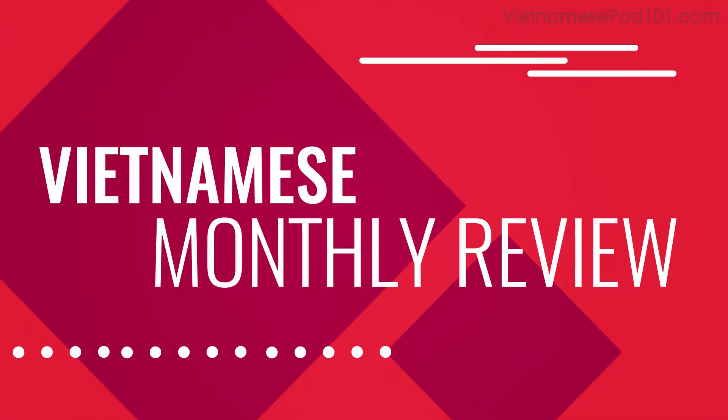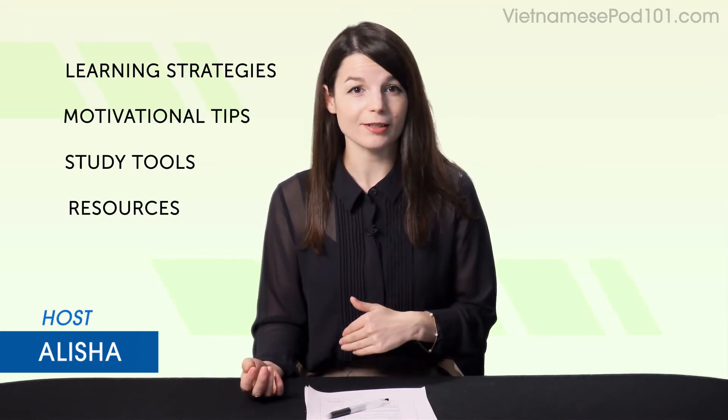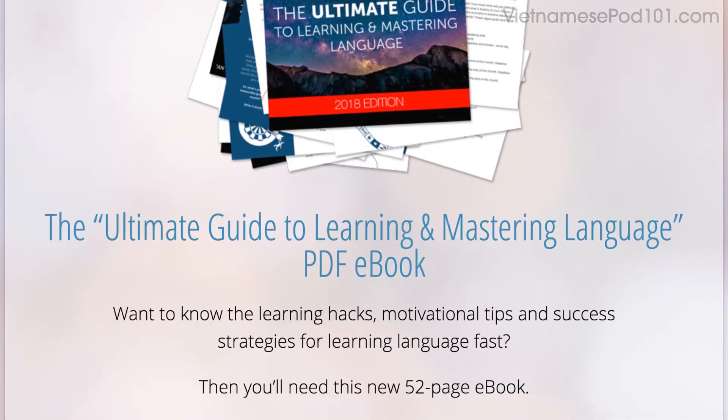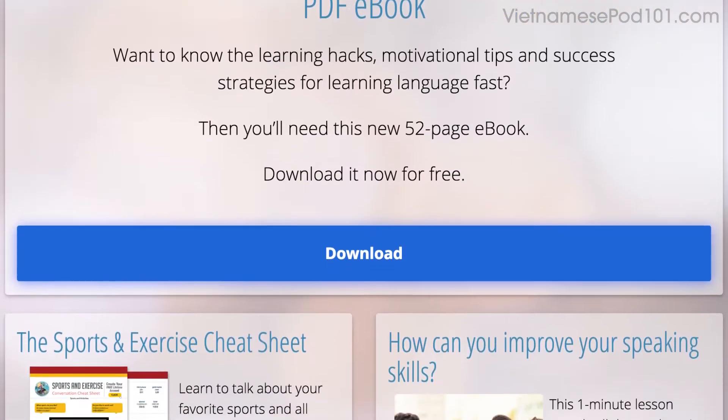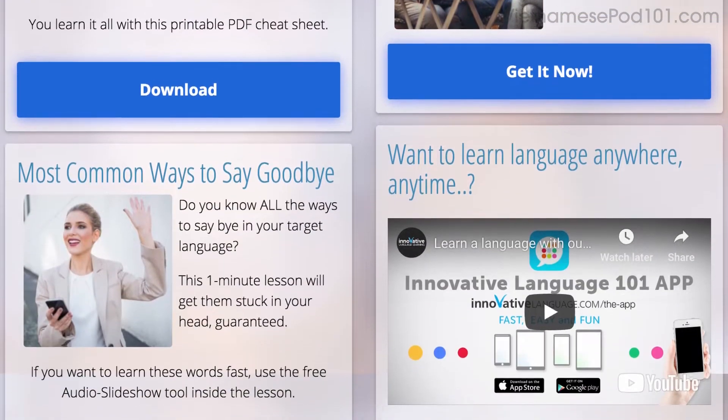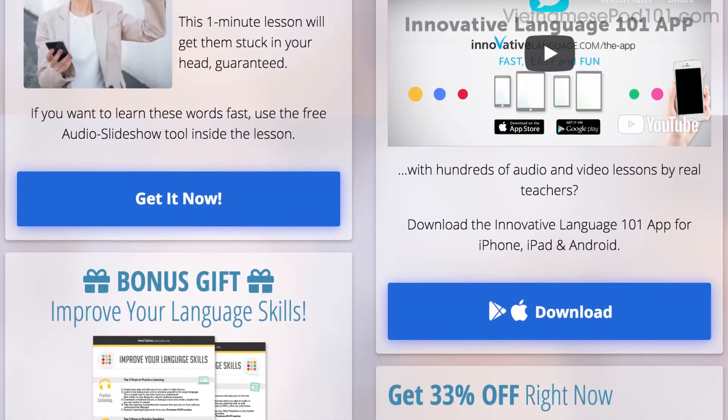Hi everyone! Welcome to your monthly review, the monthly show on language learning, where you discover new learning strategies, motivational tips, new study tools, resources, and where we show off learners like you speaking the language. That is, if you're brave enough to become language learning famous. All the materials mentioned in this video are available for you now on our website. Click the link in the description to sign up for your free lifetime account and start speaking in minutes.